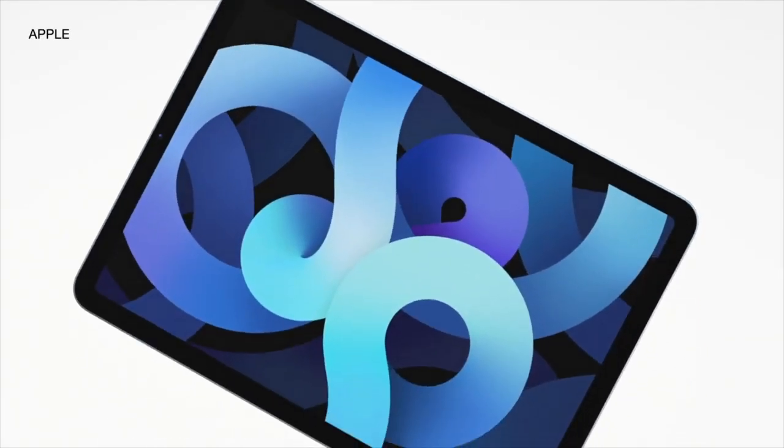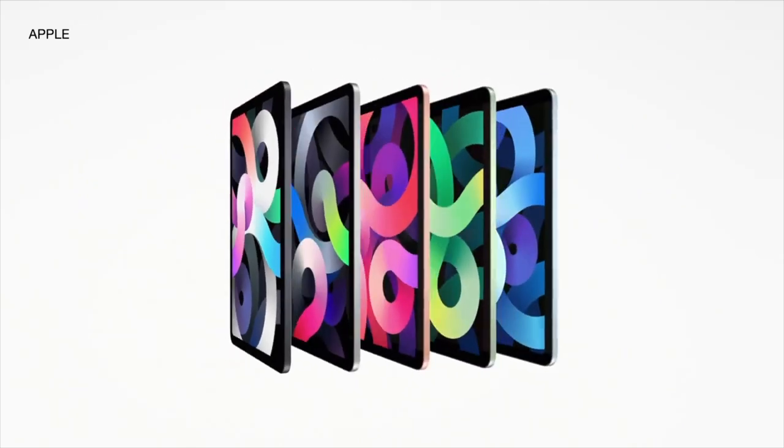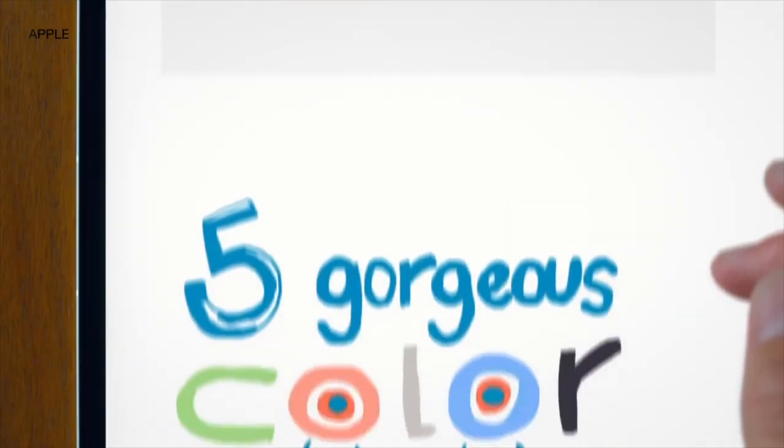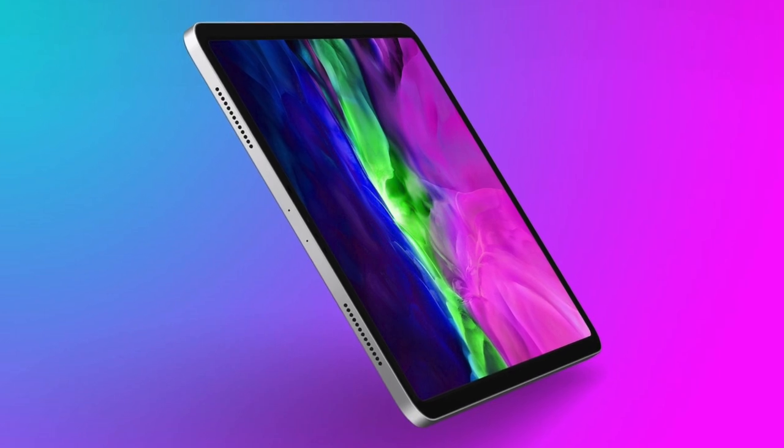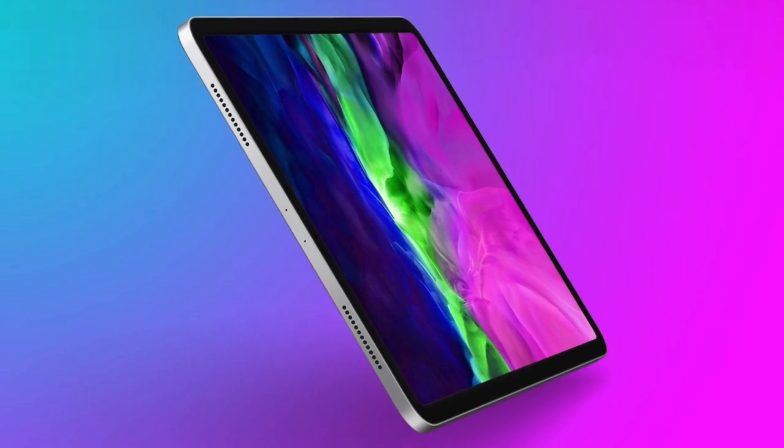The previous year, Apple introduced the 4th generation Air, which was and still is amazing — one of the best iPads to buy. How big its successor may be could really make a difference in choosing whether you should wait for the iPad Air 5 next year, or simply, if you already haven't, take a leap of faith and pick up the 2020 version.